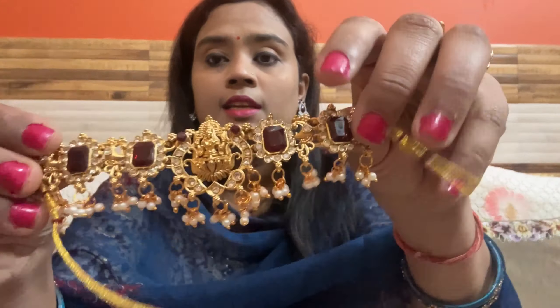Next is a Kundan set. Most people carry this because it will go with all dresses, so the matching is never a problem with this one. It is a very beautiful type and it is very pretty.